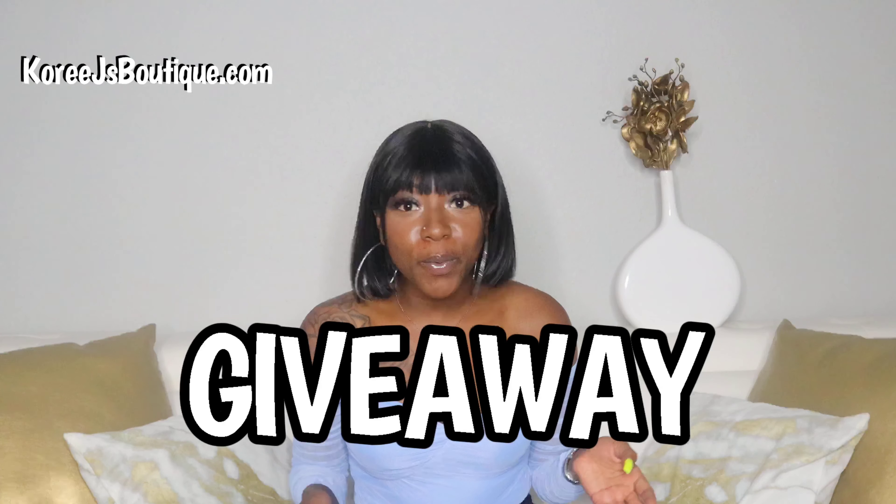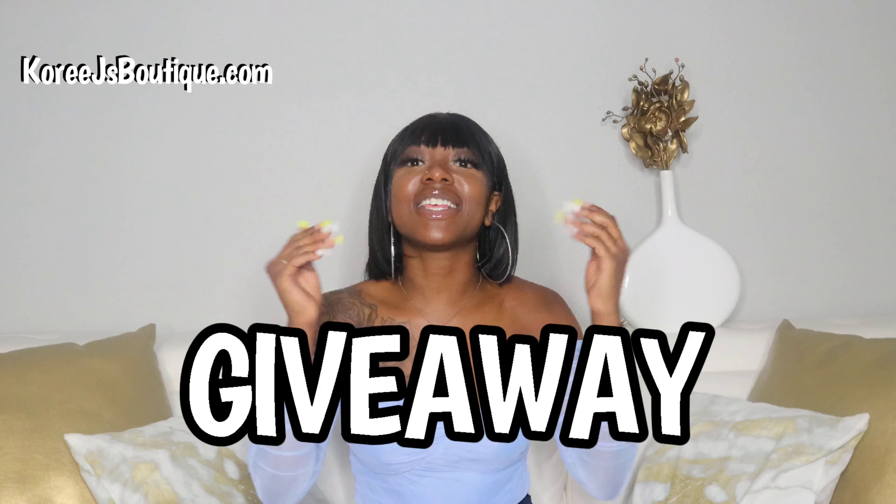Hey guys, welcome back to my channel. So today I'm coming on here to talk about this giveaway that I'm doing. I just want to first of all thank you guys sincerely, seriously, for watching, for subscribing, for shopping CoriJ's Boutique. It all means the world to me. I really do appreciate it.